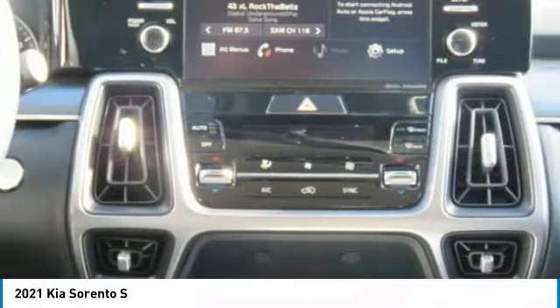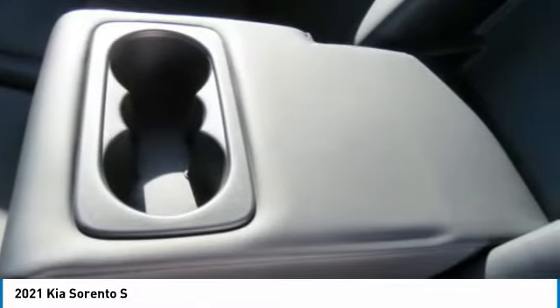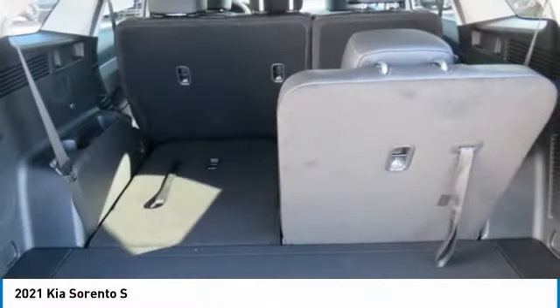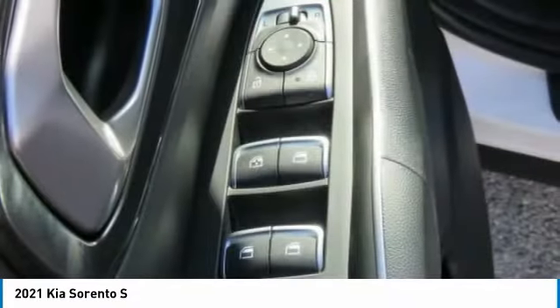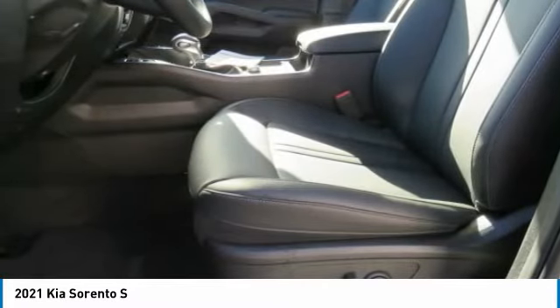Come take a test drive today. I'll see you next time.